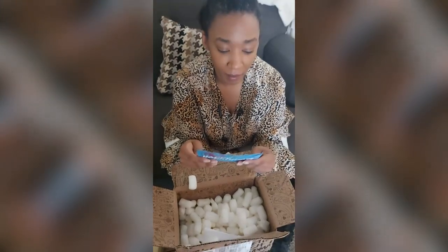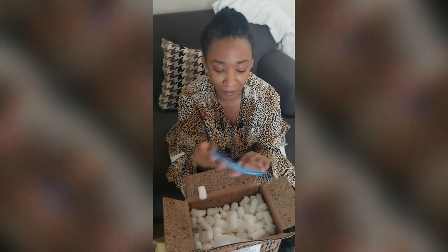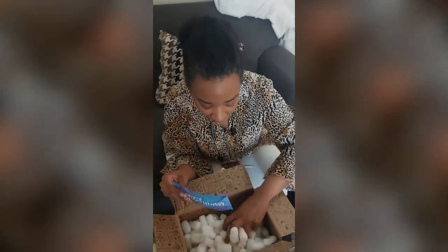Oh, there's a card. 'Happy Birthday. Hope it's a luxurious one. Here are a few things that might help with that. Love, Joshua.' That's so sweet. Thanks, babe. Thanks for my gift.